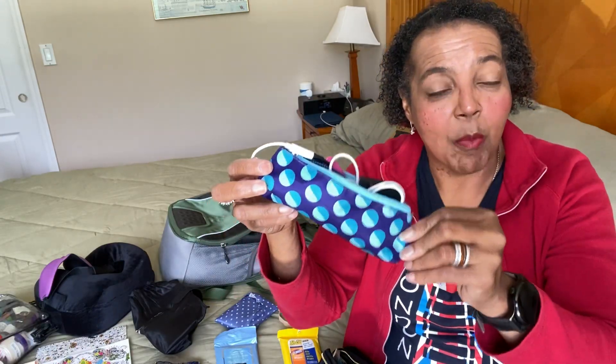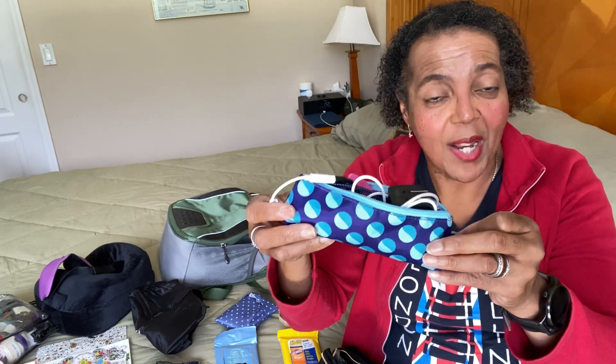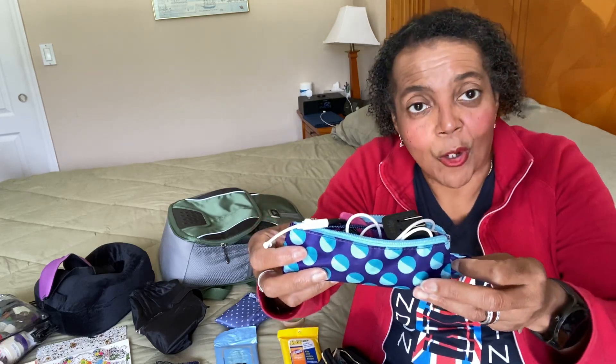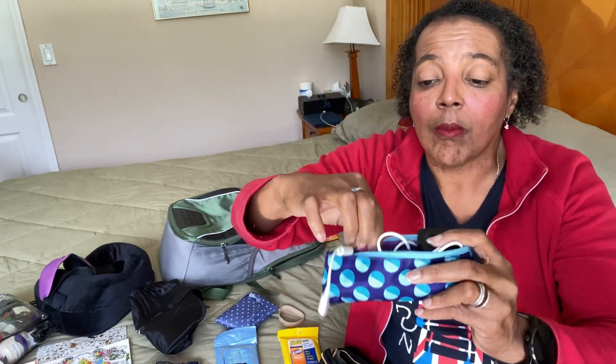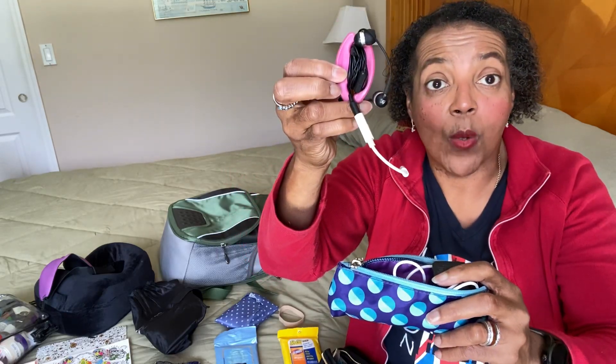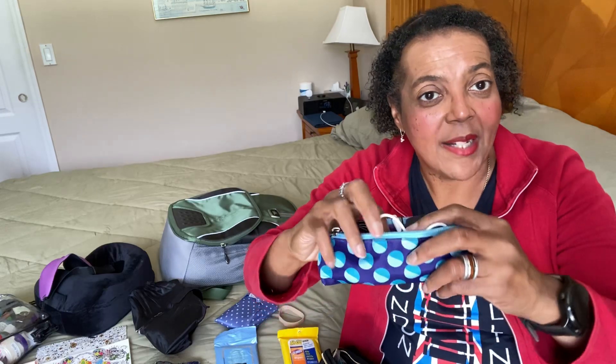Also in my fanny pack I have a little makeup brush bag I got at Target in the travel section — I've got the bigger one too, so they match. In here I keep a pair of corded headphones, in case you run out of juice if you have Bluetooth headphones. I have Bluetooth earbuds too, but I like to bring the corded ones so I always have a pair.